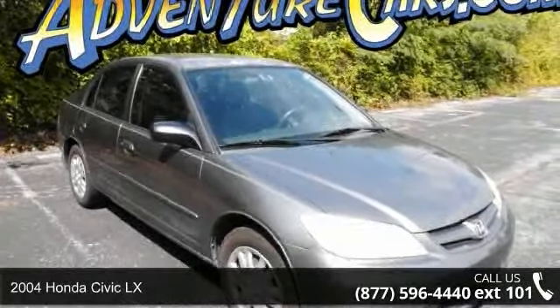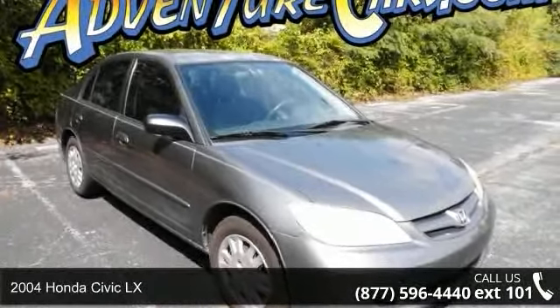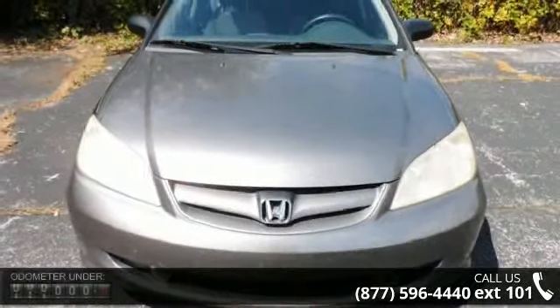Step into the 2004 Honda Civic LX. If you are looking for a first-rate auto, this one could be yours today.